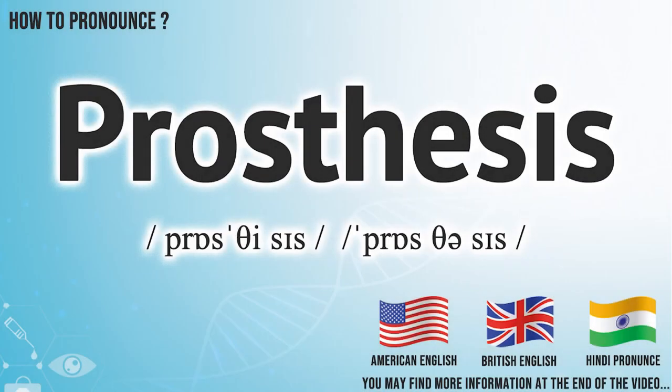Did you get it? Let me know in the comment. We create more videos for how to exactly pronounce medical terms. If you are interested, don't forget to subscribe to our Anatomy Note YouTube channel. Have a nice day.